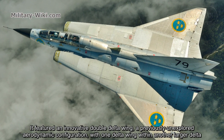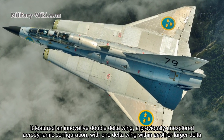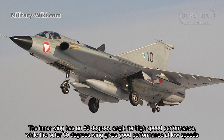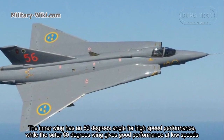The double-delta configuration places one delta wing within another larger delta. The inner wing has an 80-degree angle for high-speed performance, while the outer 60-degree wing gives good performance at low speeds.